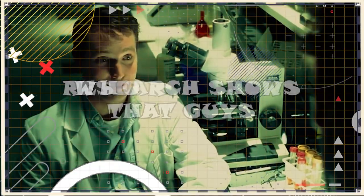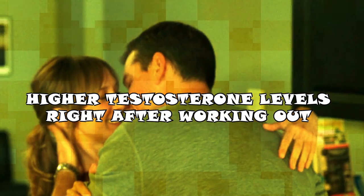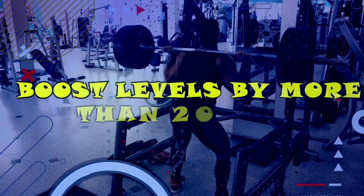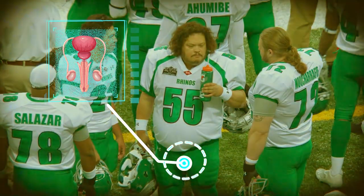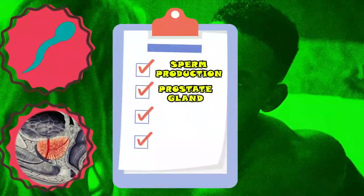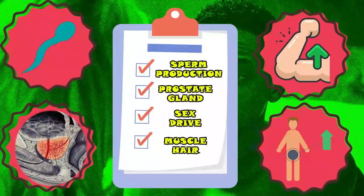Research shows that guys who take part in resistance training three times a week experience higher testosterone levels right after working out, and a 30-minute weightlifting session boosts levels by more than 20%. Testosterone is produced in men's testicles and controls their development. It's also the driving force behind sperm production, the prostate gland, the male sex drive, and the growth of male muscles and body hair.